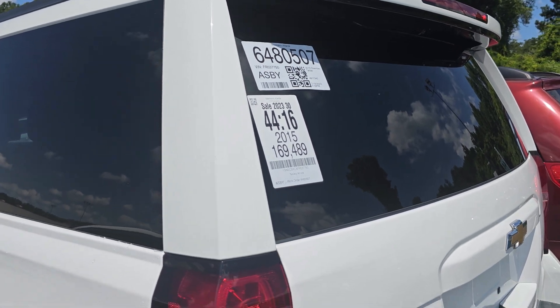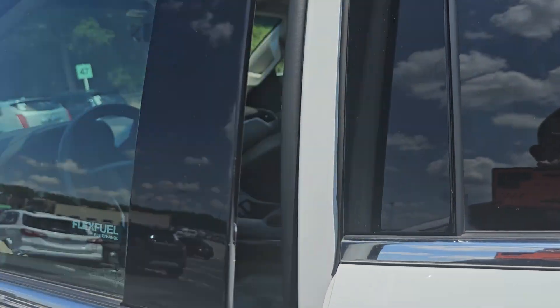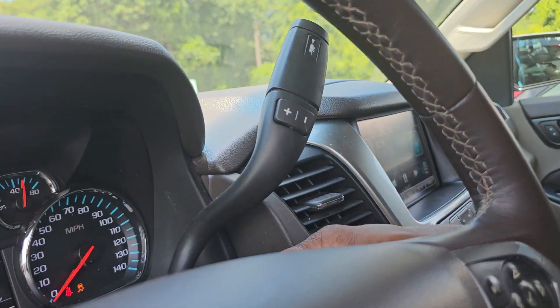160,169 miles — not bad. It's flex fuel, so you could put E85 on this.